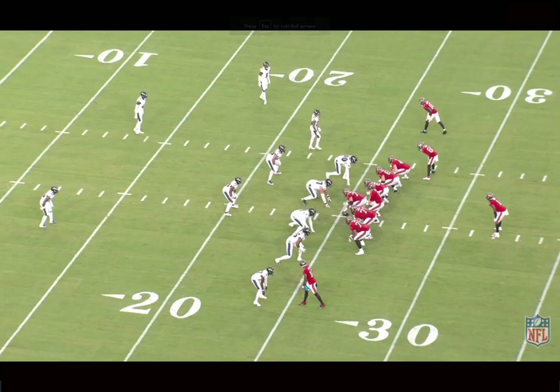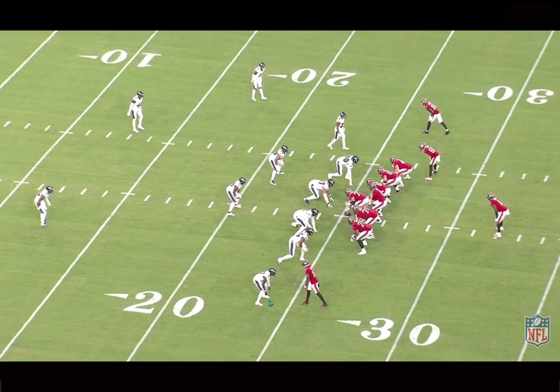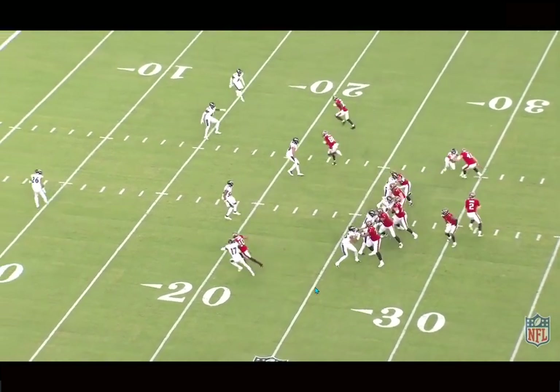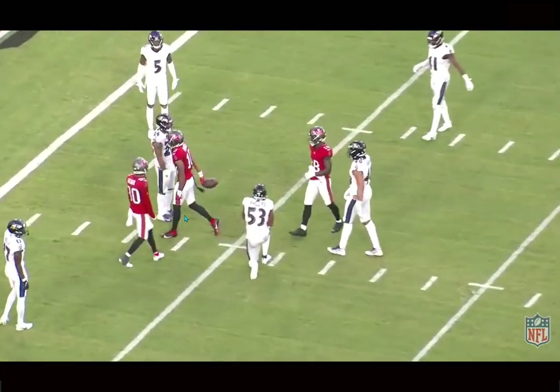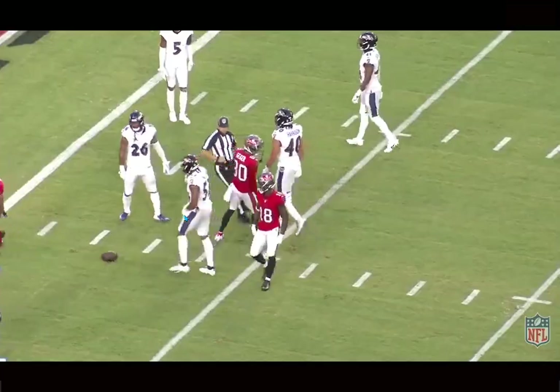We're back and today we're breaking down film on Trey Palmer, Tampa Bay Buccaneers wide receiver, rookie out of Nebraska. He's looked absolutely dominant in the preseason. I really liked him coming out of Nebraska as a route runner, and he's been putting on a master class at the catch point with some of these plays.